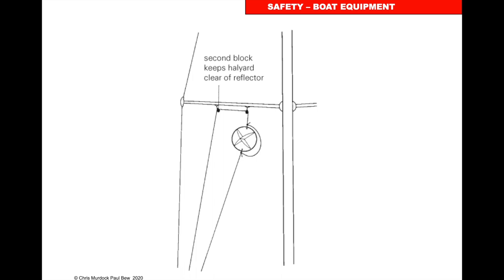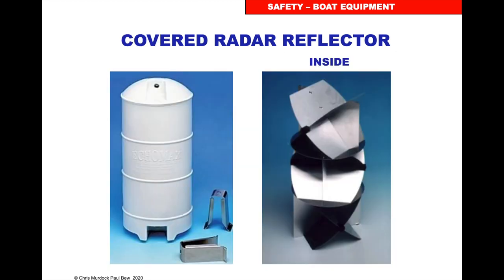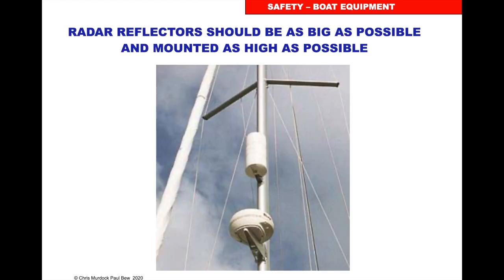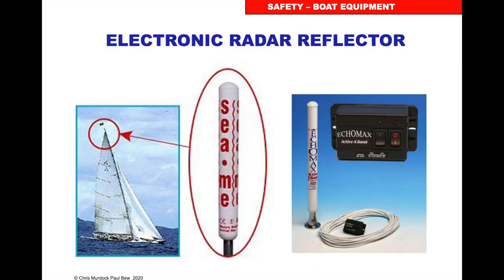Hoist the radar reflector up just underneath the spreaders. The inflatable one — all it is, is metal on plastic; you inflate it and it bounces back the radar energy. The covered metal one on the right has been opened to show the metal at angles to bounce back the radar. Try to get it as high as possible — here's one on a rigid inflatable boat. Electronic radar reflectors work by detecting incoming radar energy and transmitting back — these are really effective target enhancers.